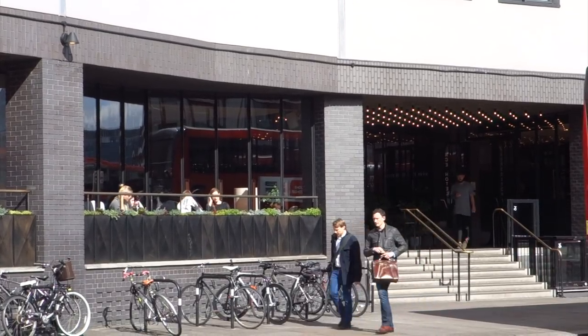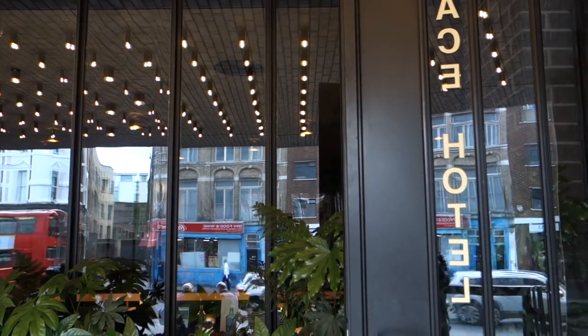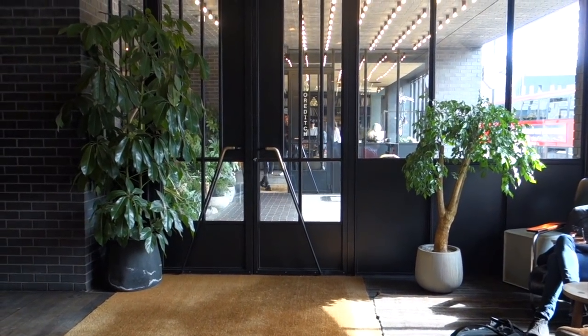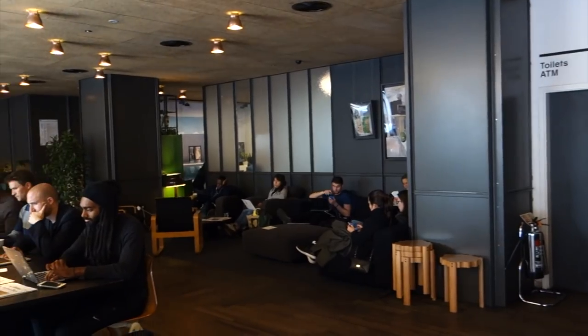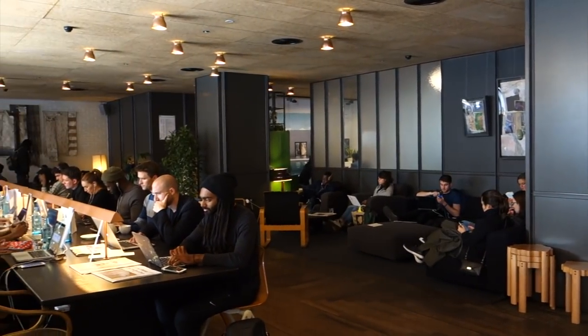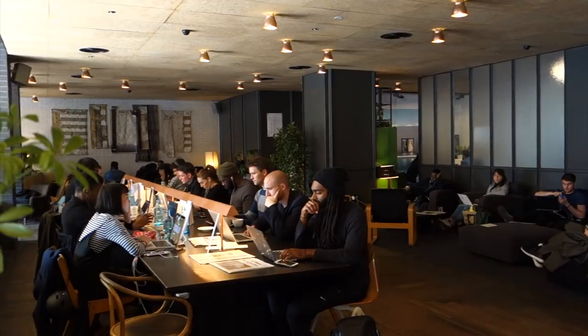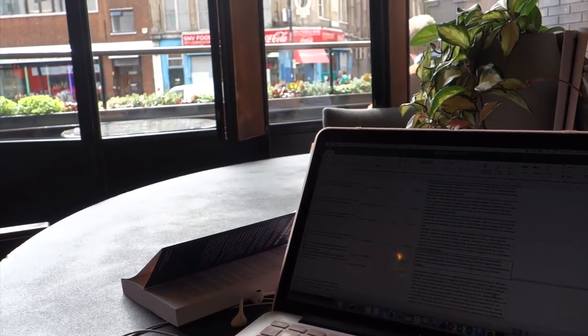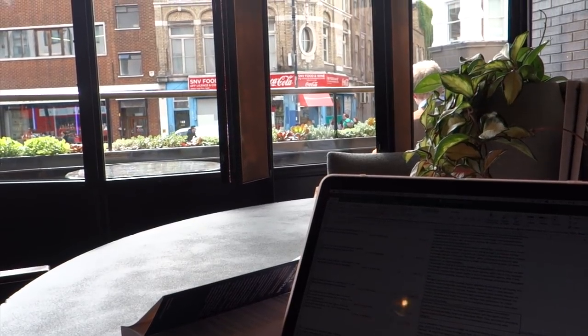First is Ace Hotel, and this is a hotel located in Shoreditch, and it's basically just made for freelancers. In the lobby there is a long table with plugs and lights, and it's like one that you would find at a library, as well as some large round tables near the windows, so if you want more light or more space to spread out, that's a good spot to sit.